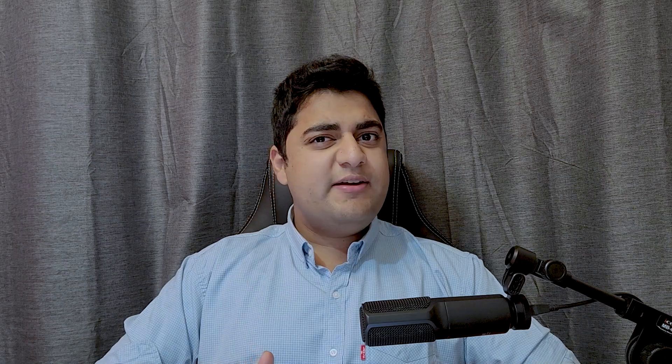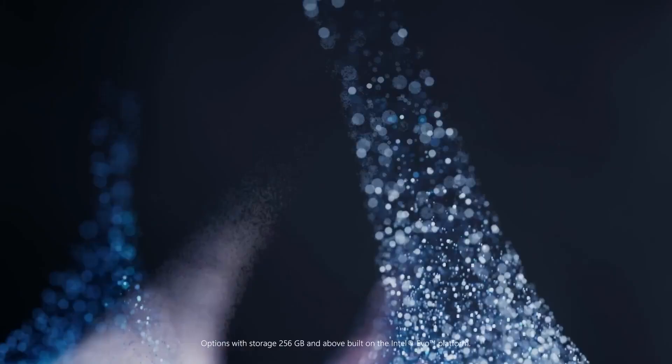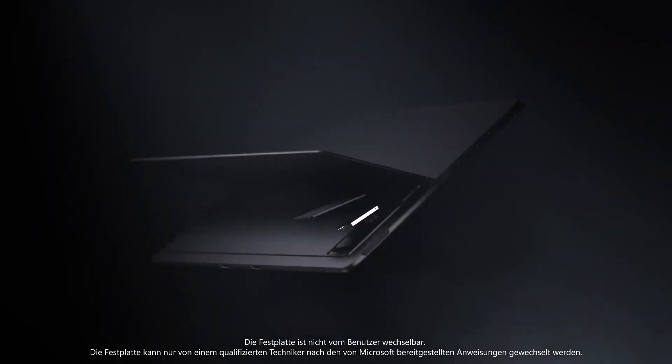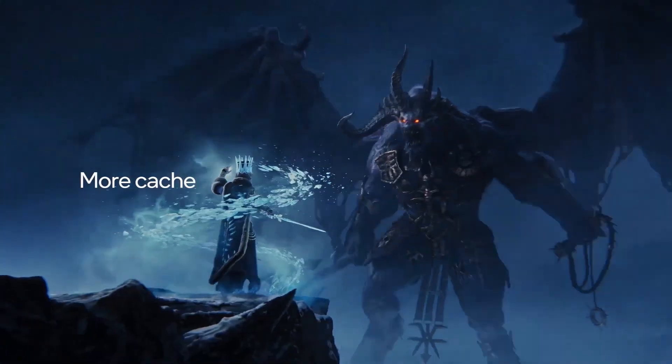First up, Surface Pro 10. Weird name, right? We already have a device called Surface Pro X, and it's gonna be weird for people to Google. Anyways, from previous iterations, the starting configuration will have an i5 U-series processor, 8GB of RAM, and 128GB of storage. But it will go up to an i7 processor, 32GB of RAM, and 1TB of storage.